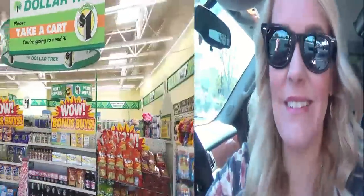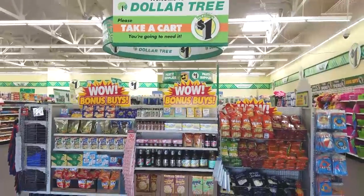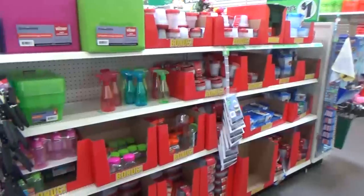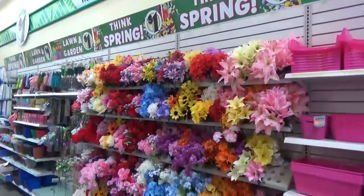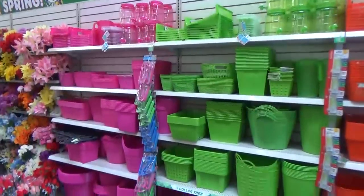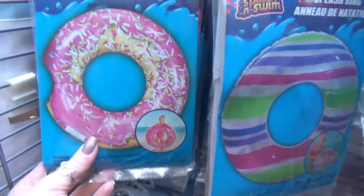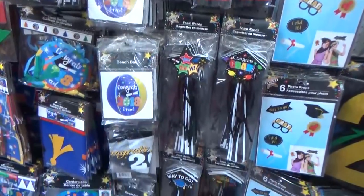At my Dollar Tree, right when you walk in the door is where they usually put the new seasonal items. Today that was bonus buy items, flowers, lots of flowers, and new organizing bins and baskets. They did also have a lot of summer items and graduation things as well.